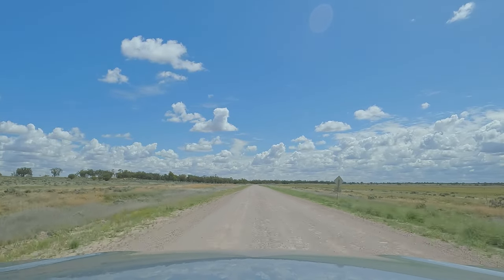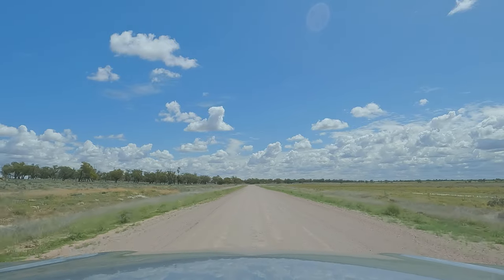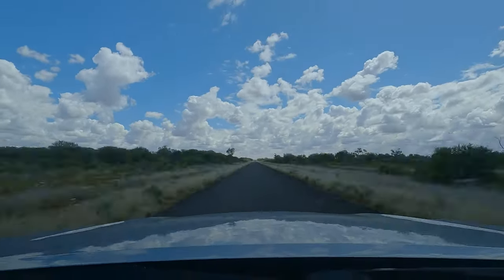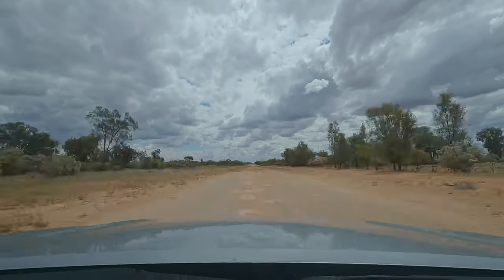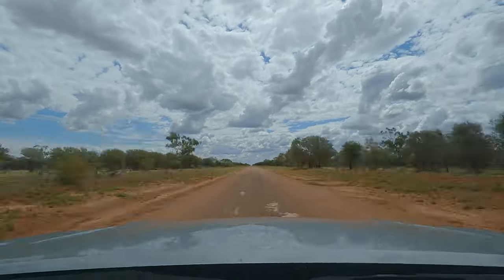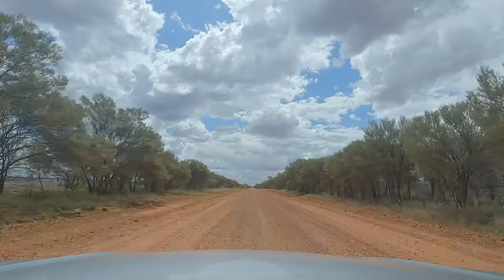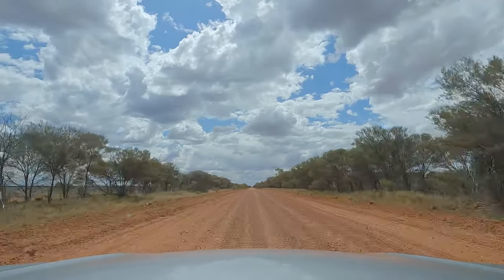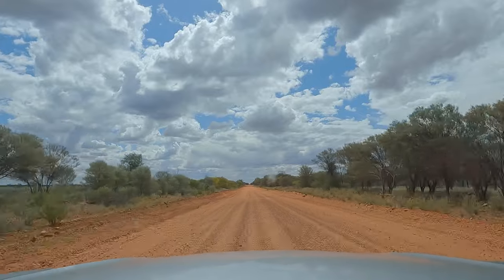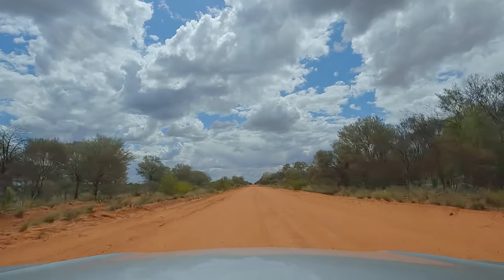Back on dirt, only five k's later — so 35k's out of Bourke it's back to dirt again. That bit looked like it was a floodway, which is probably why it was tarmacked. About 100km and 10k's out of there, it's got a lot worse — a lot more corrugated. It seems like they've stopped grading past this point, because it's a lot rockier and bouncier. We're still fine sitting on 80 to 90, but the road quality has definitely decreased substantially.